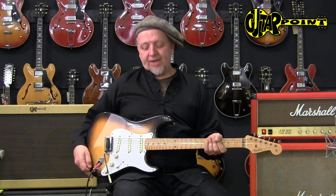Hi everybody, this is Alain Yander from Guitar Point Vintage Guitars in Maintal, Germany.